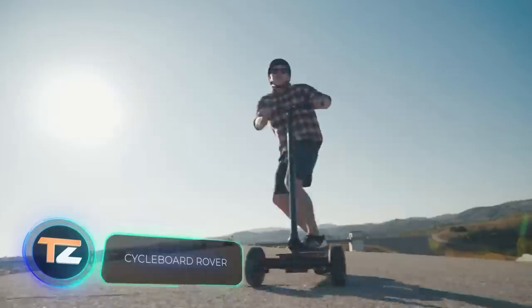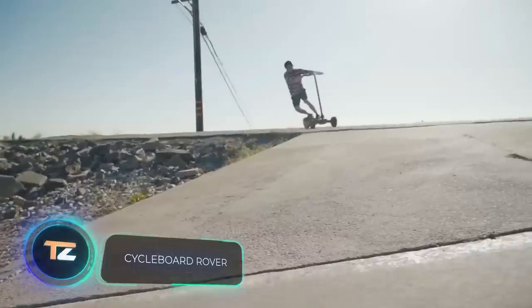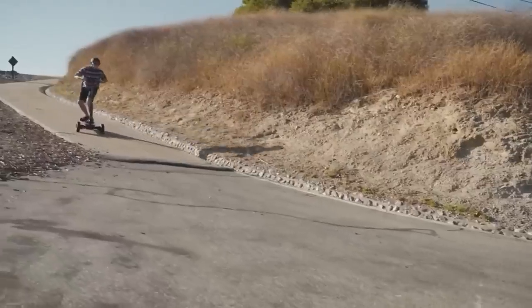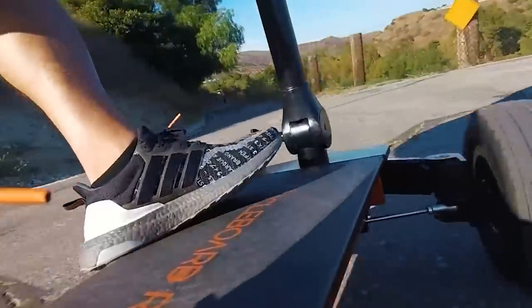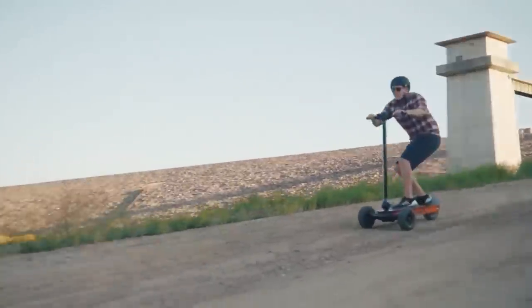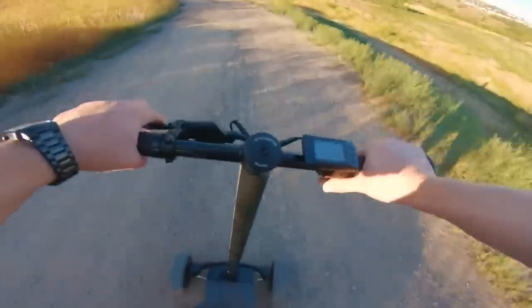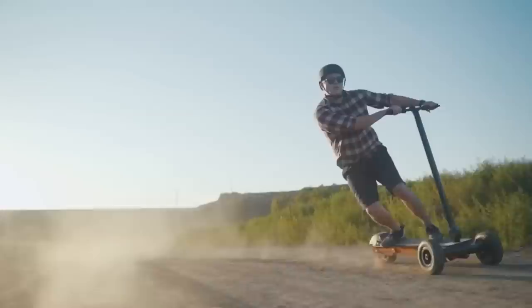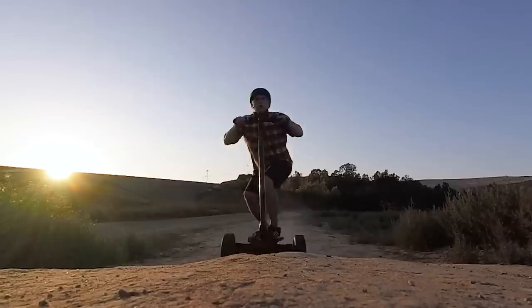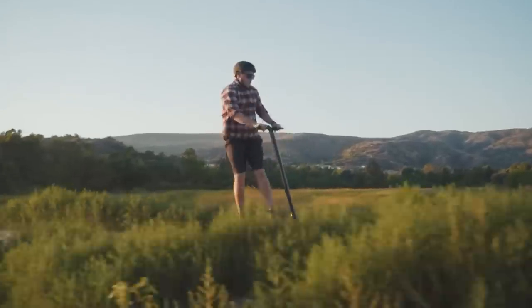If you like the idea of an electric skateboard but want something more suitable for off-road, here is a scooter for you. The model is optimized for riding on rough ground but can produce impressive results on asphalt as well. The electric motor produces 1800 watts, accelerating up to 20 miles per hour in about four to five seconds, with a maximum speed of 27 miles per hour and five speed modes.